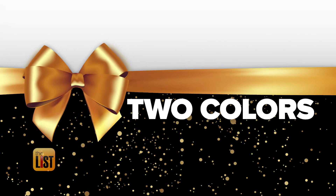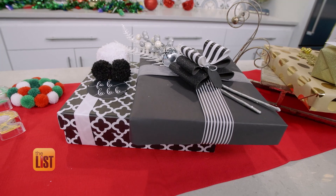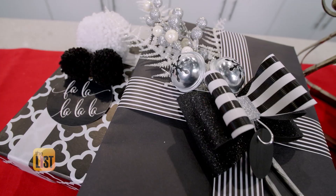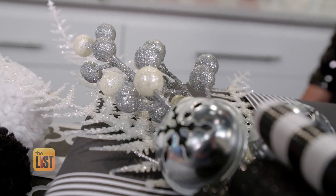First on our list we go for the two-colored wrap that can match any decor theme. It's the new trend — I think everybody's doing it. It's just the way to coordinate your Christmas tree or any decoration in your home with your gifts, like this black and white combination.